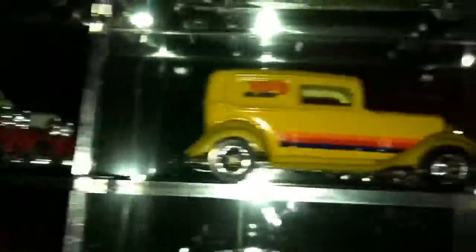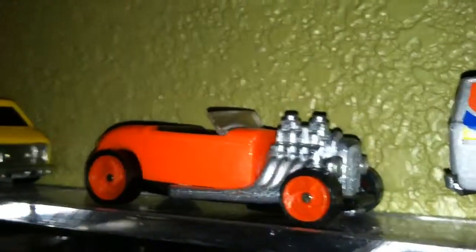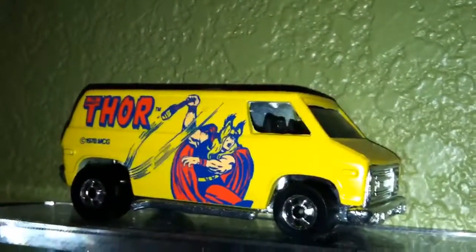That one at the top there looks like a McDonald's — that orange one. Yes, that one was a giveaway at McDonald's, with the orange rims and everything. And the one right to the left of it was one from the 1970s — that was Thor. They had a comic book character, DC Comics I think it was. And I have a few red lines in there that are pretty nice.